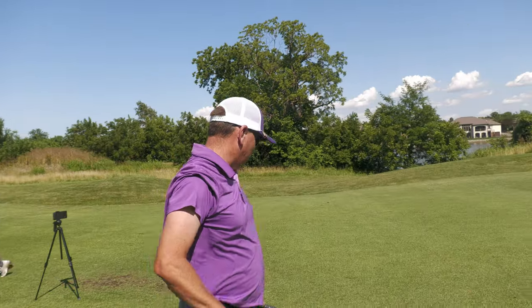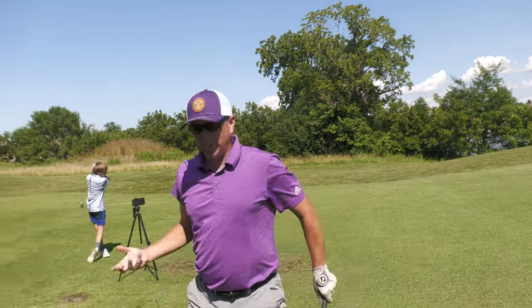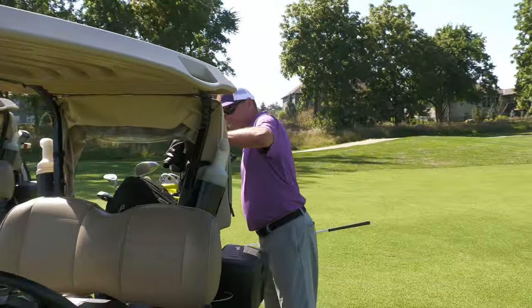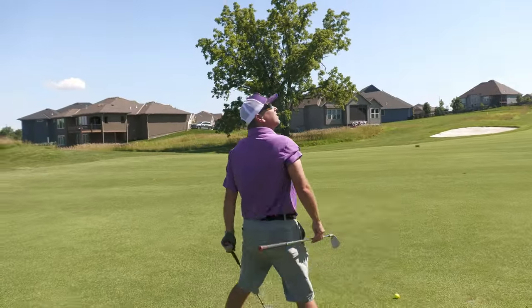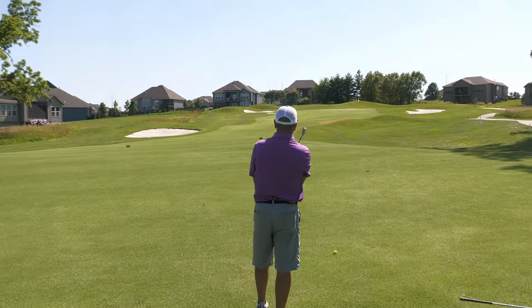All right, I've got about 114 up the hill into the wind. I have the 50 degree as well right now but I'm thinking about switching to the pitching wedge because of the uphill and the wind. I'm going to bring them both with me and go with the pitching wedge.